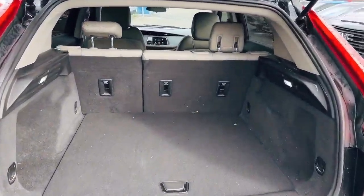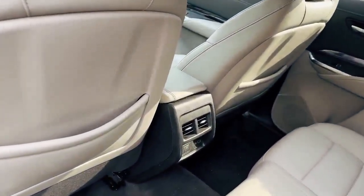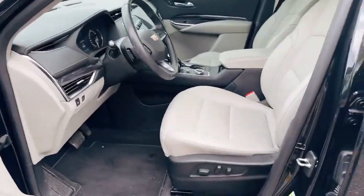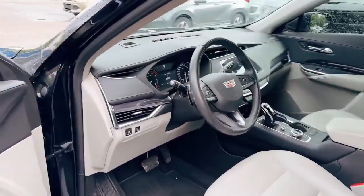It has a really decent cargo space, a light color interior, heated seats, and a USB charger in the back seat. It comes with power windows, power locks, a push start button, full power seats on the driver's side and passenger side, and an electronic handbrake.